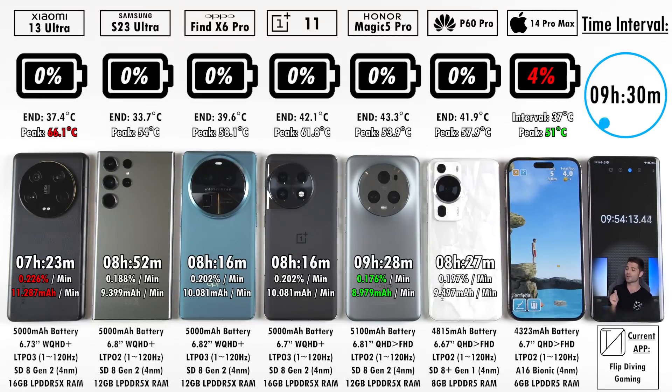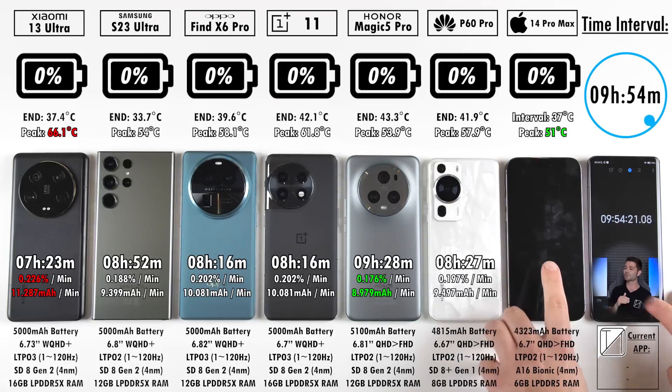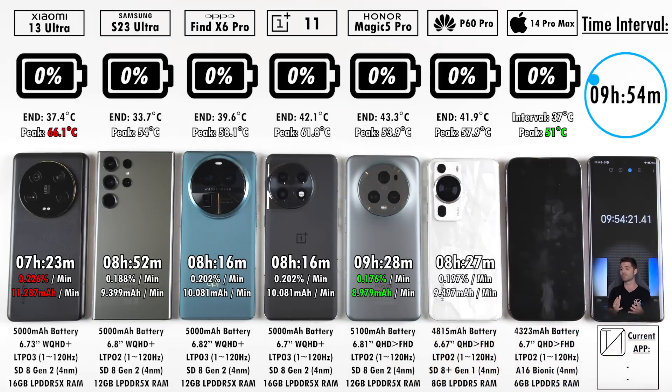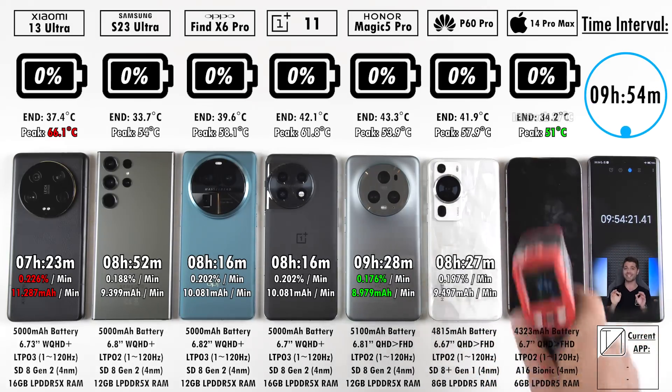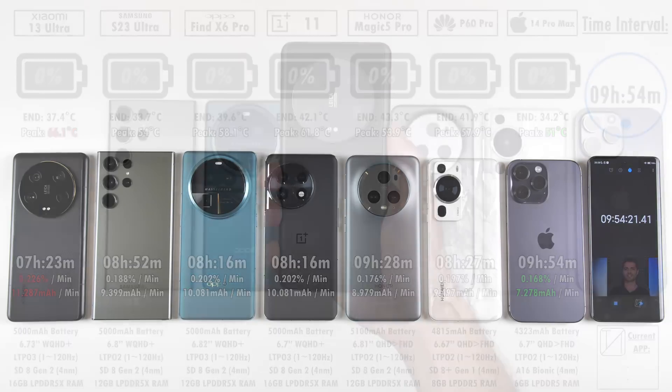The iPhone can't quite make the ten-hour mark, finishing at nine hours and 54 minutes — the best result I've seen from the iPhone 14 Pro Max, thanks to the iOS 16.5 update. It's absolutely incredible, but the Honor Magic 5 Pro blew me away even more than I could have imagined.